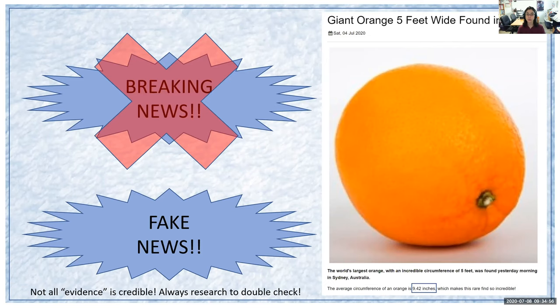When we're viewing resources, it's always important to remember that not all evidence, or what seems like evidence, is actually credible. It's always good to research to double check. I actually created this, and while it may look legit, it really isn't. This is fake news.